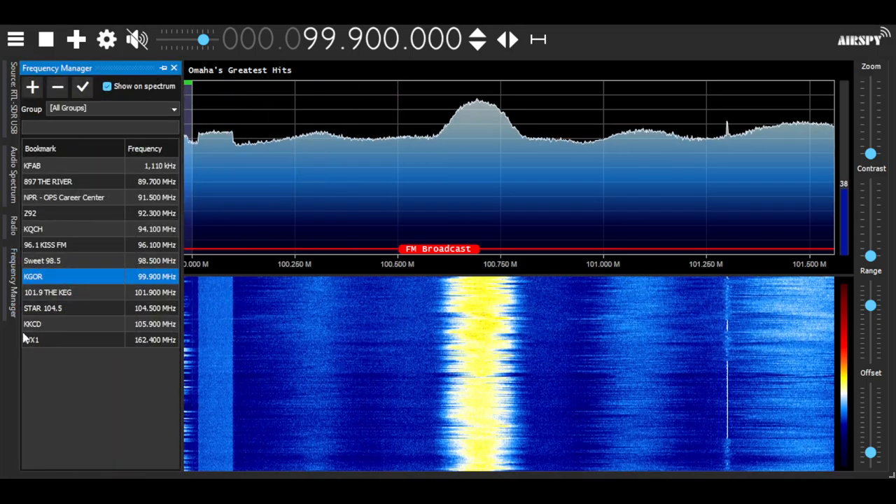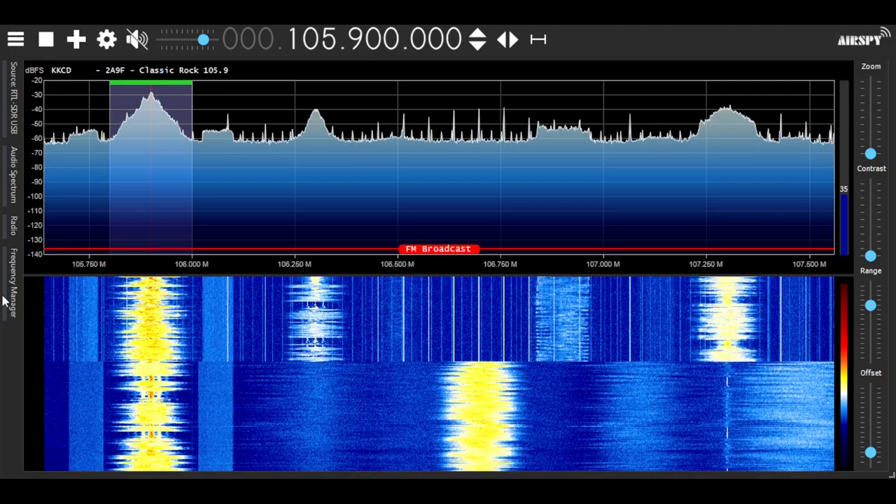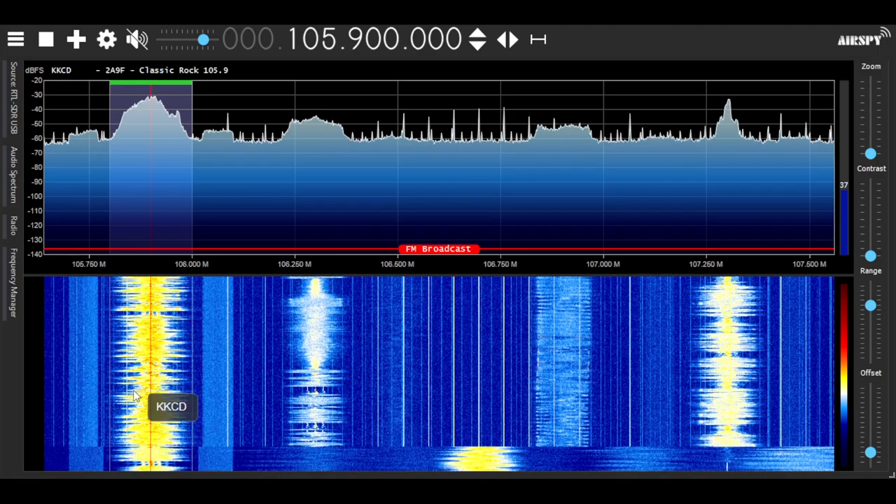If I go into something that only has one HD carrier, you can see it's kind of thinner — the bars are kind of thinner here.